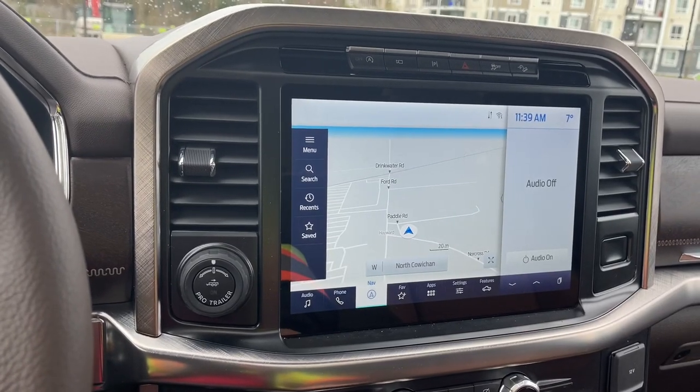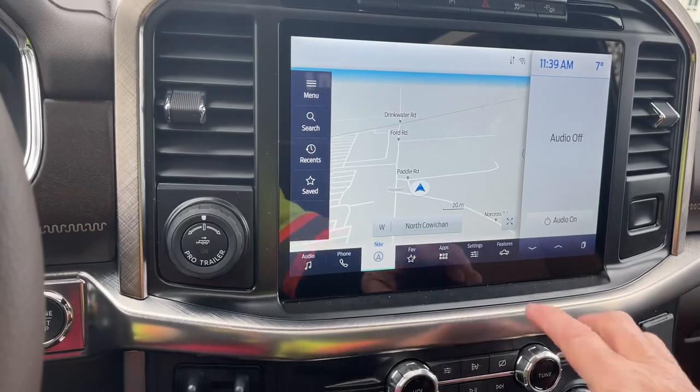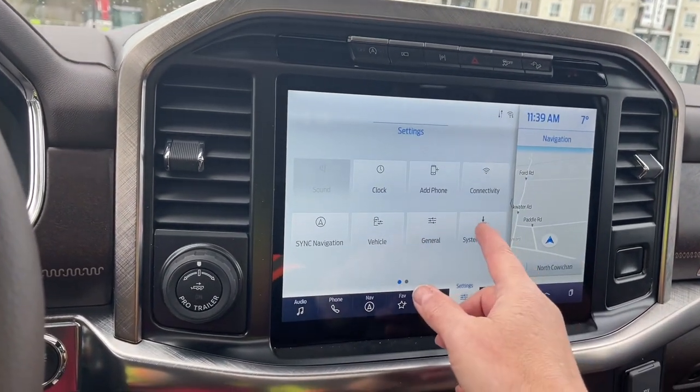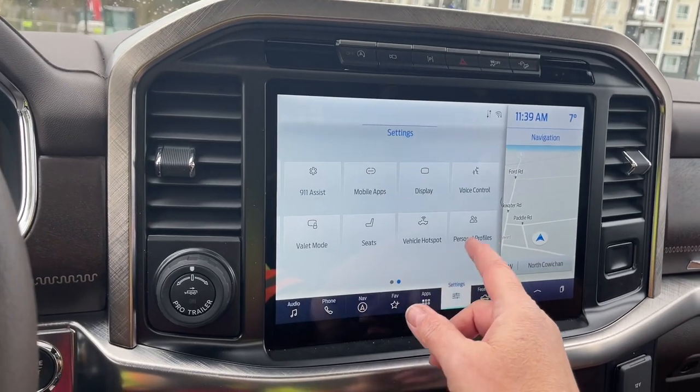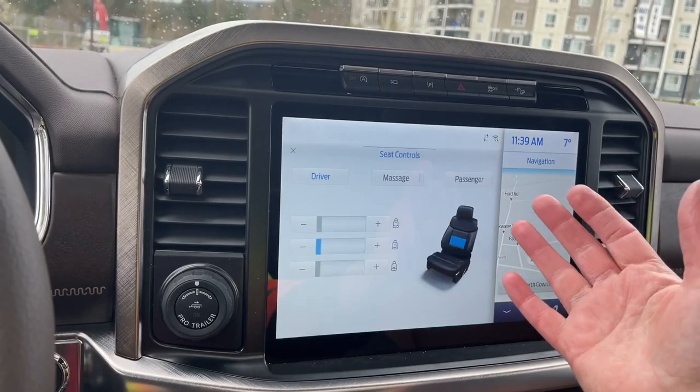When we put the vehicle in reverse you're going to see your backup camera view. I like that you can see where you are in space — that's really handy. Your settings, connectivity, navigation, apps and so forth. There's your seats — you can just slide through and touch on whatever you want.